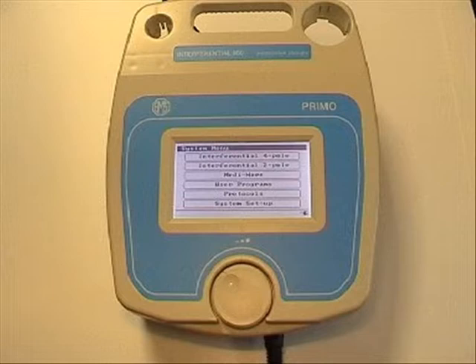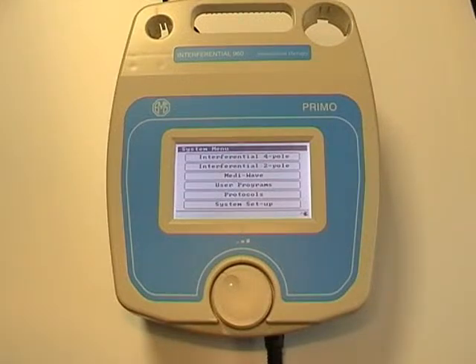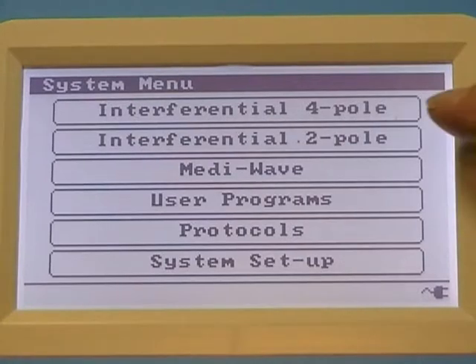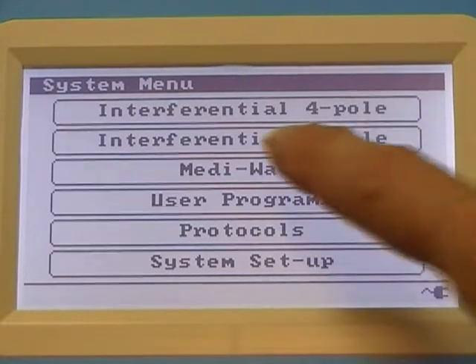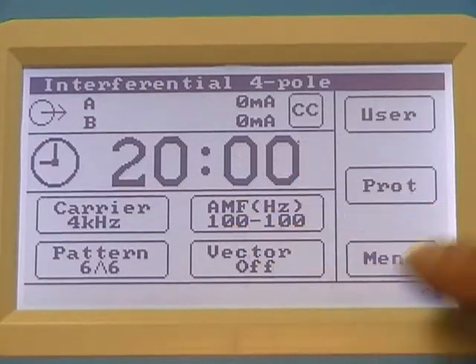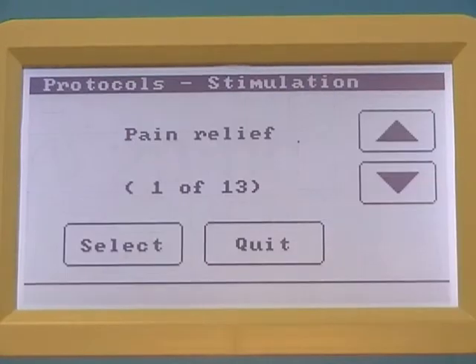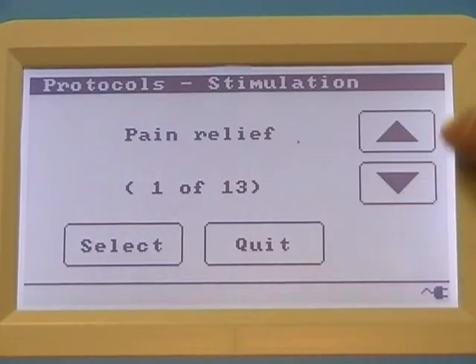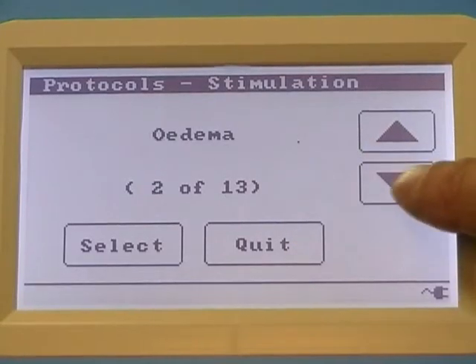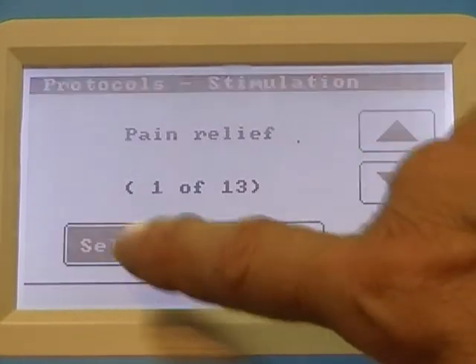The touch screen technology allows the user to easily select the desired treatment or choose from evidence based protocols built into the Primo Interferential 960 and Multidyne 970. Here you can see we are choosing a pain relieving protocol that is pre-programmed to give the parameters required for effective treatment without complicated setup menus.